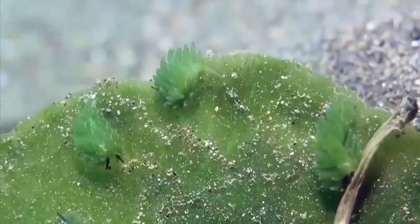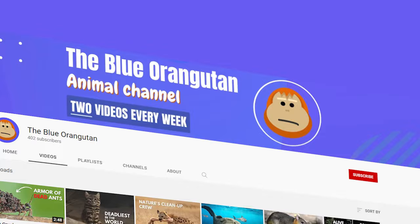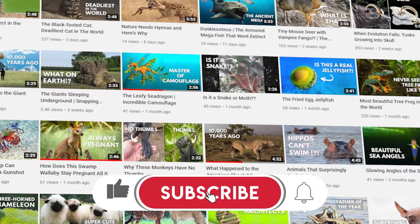Feel free to comment if you know other animals that look like cartoon drawings, and don't forget to subscribe if you want to see more content from us.